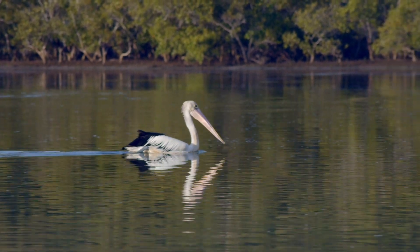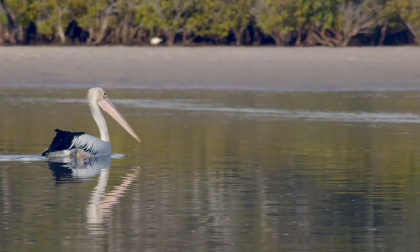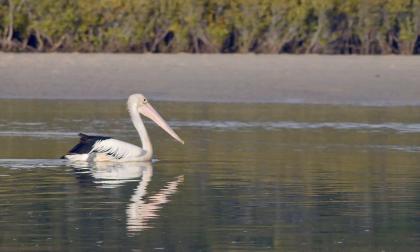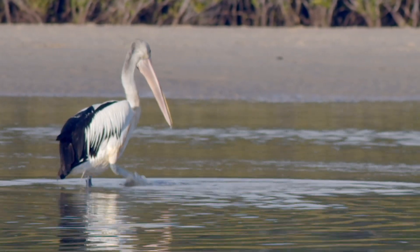Pelicans are strong swimmers, paddling with their webbed feet under the water to propel themselves forward. This one's in a mangrove estuary and it's just come ashore for a scratch. They can even balance on one leg in the water to do that.